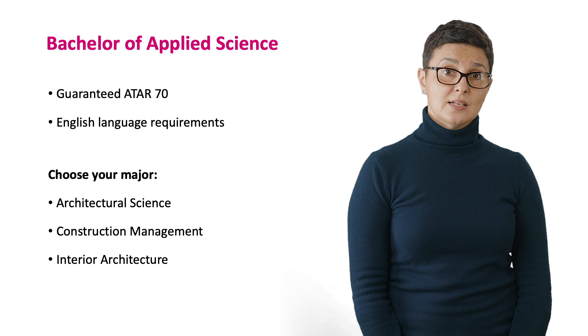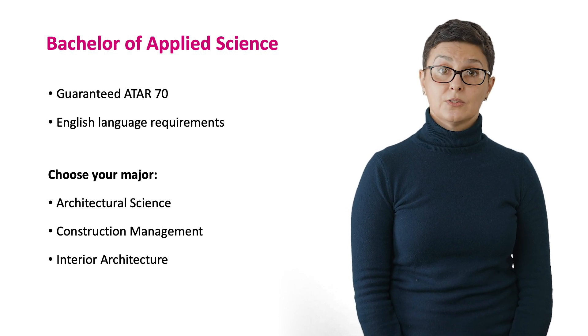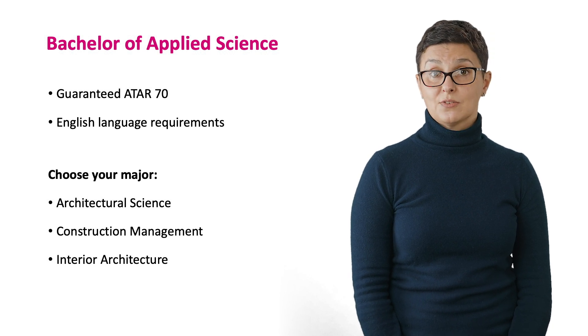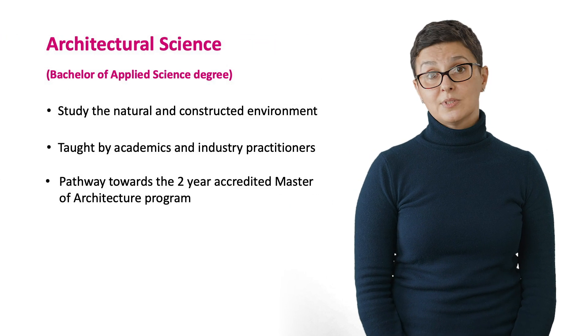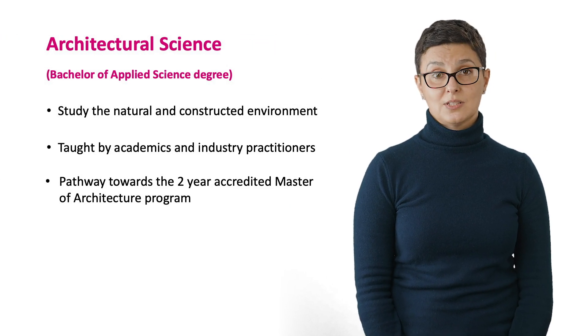The Bachelor of Applied Science is a three to four year programme. The duration will vary depending on your chosen course. You will be guaranteed entry with an ATAR of 70 and you can choose to specialise in either Architectural Science, Construction Management or Interior Architecture. Now I will take you through each of the Bachelor of Applied Science courses, starting with Architectural Science.